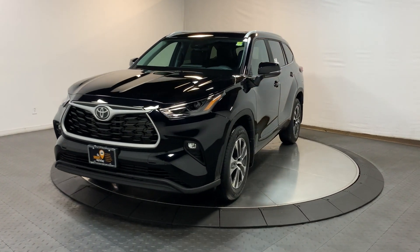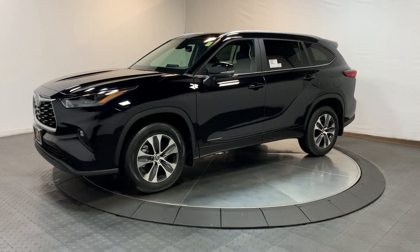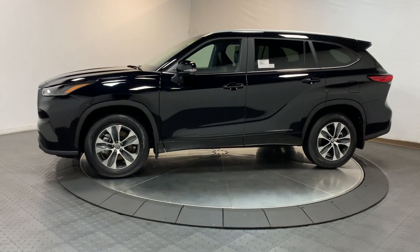Can you see yourself in the 2024 Toyota Highlander? Give your family this spacious, efficient Highlander and start building your road trip memories.